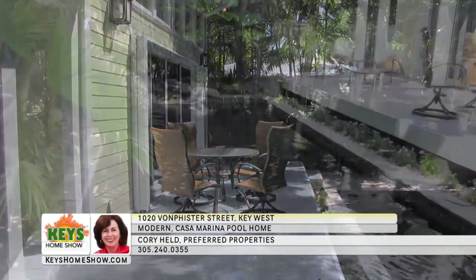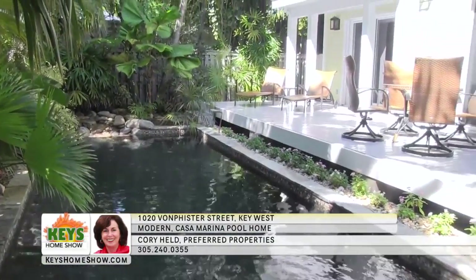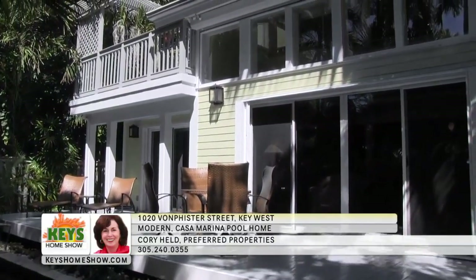The spacious deck is large enough for comfortable sunbathing or dining under the tropical moonlight. Call for a personal tour of this incredible Casa Marina opportunity — contact Cory Held at Preferred Properties today.